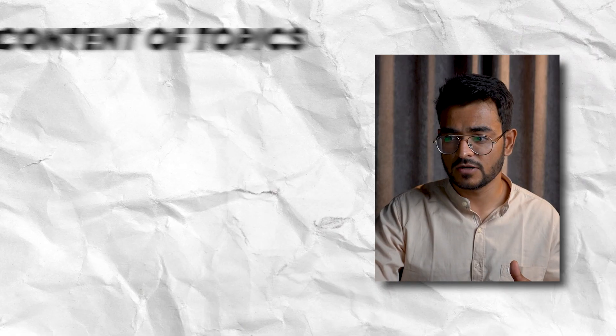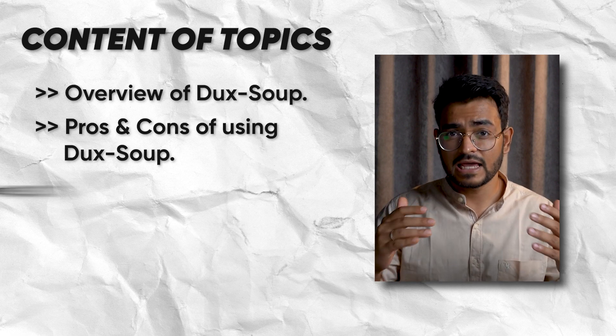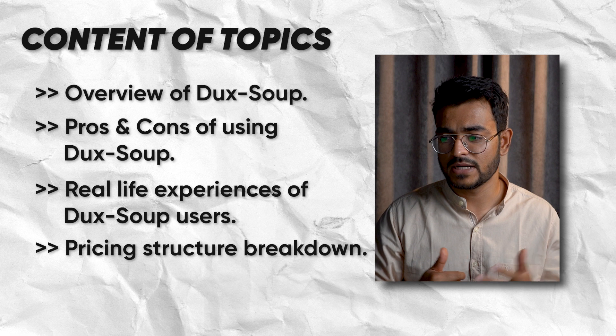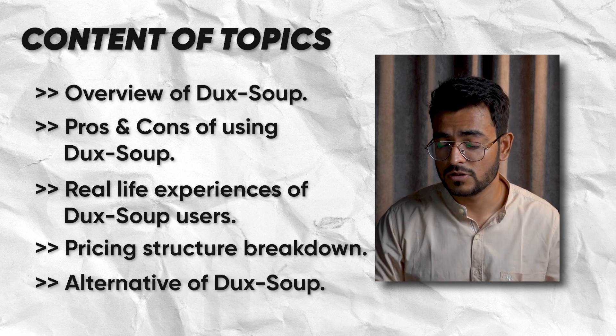In this video, I'm going to be covering a few things: an overview of what Duck Soup is, pros and cons of using Duck Soup, real-life experiences of Duck Soup users and what they say about using it, a breakdown of their pricing structure, and finally an alternative that might be worth waiting for.